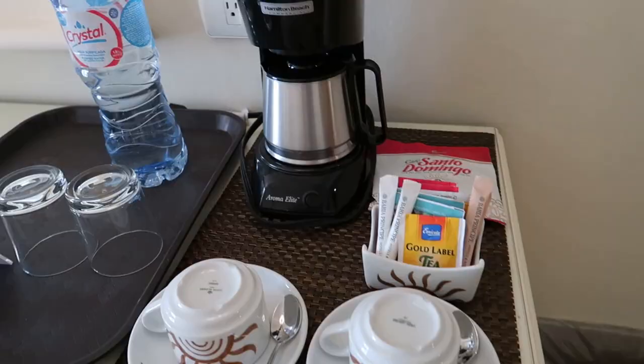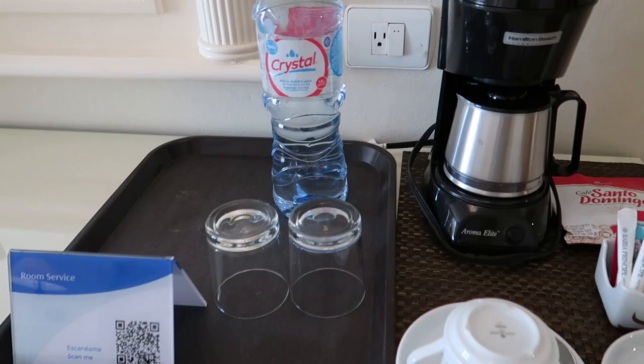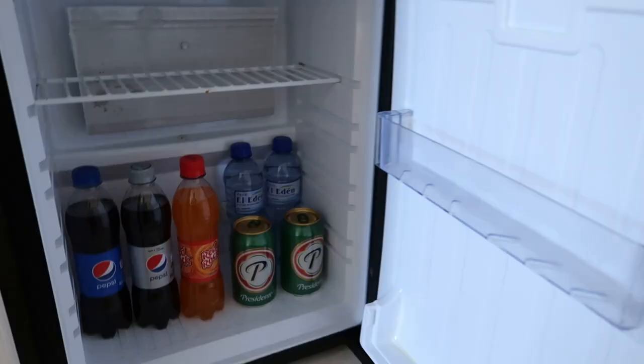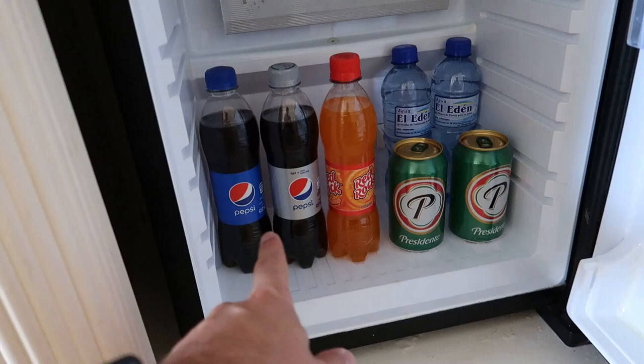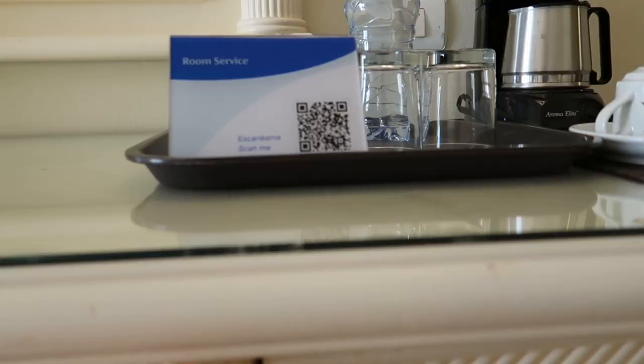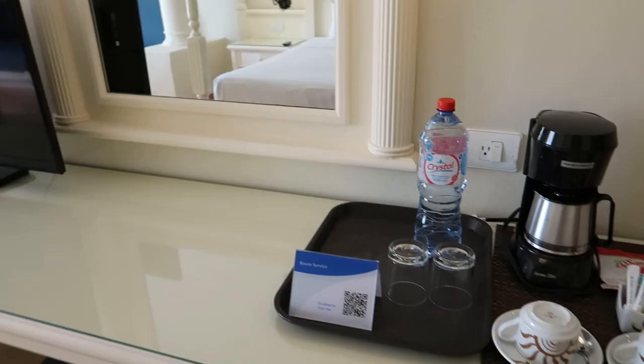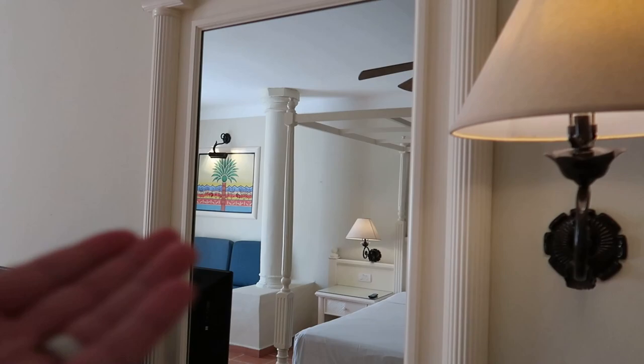There are coffee mugs with the Bahia Sun logo on them, a couple of glasses, and a water. The glasses come in handy when you open up the mini bar cupboard down here — there are some soft drinks, Presidente beer, and a couple of waters, so you can pour yourself a nice little drink. I'll put the room service menu QR code up on the screen so you can take a look at some of the food offered at Bahia Principe room service.